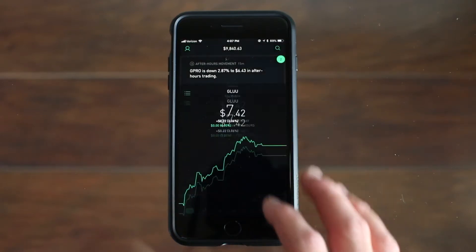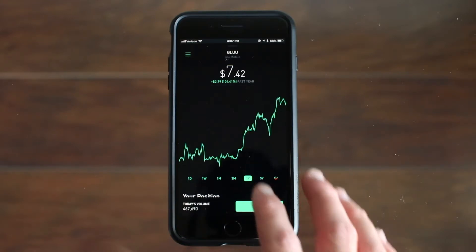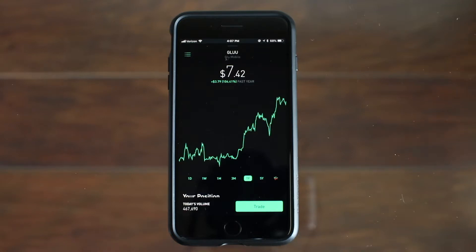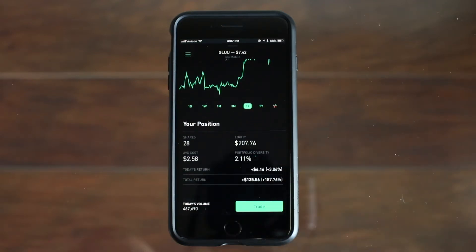The third stock, which is the lowest priced stock out of these 5, is Gloomobile. Gloomobile is at $7.42 a share and this last year has basically doubled in value — it's up 104.41% or $3.79 per share. I bought Gloomobile at about $2.58 a share and have 28 shares, and not the biggest return at $135 but it's up about 187% since I bought it.